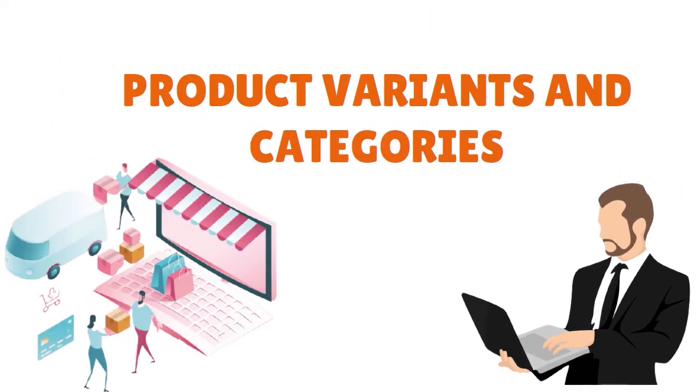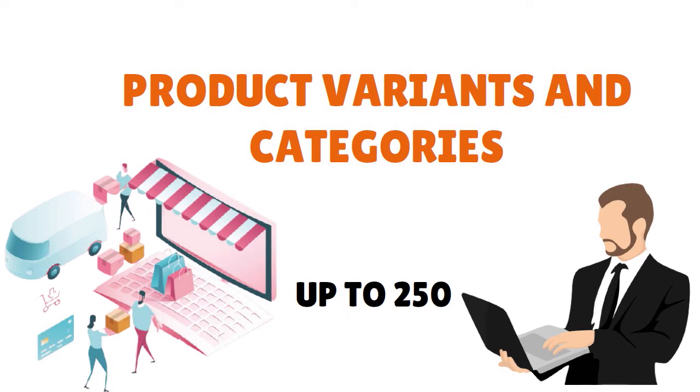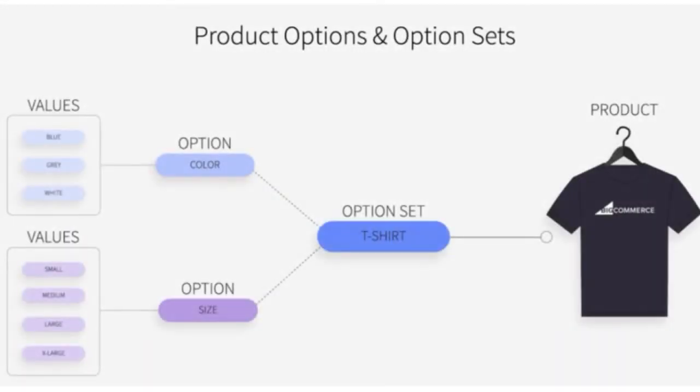A particularly strong feature of BigCommerce is the way it handles product variants. Unlike rivals such as Shopify, which only allows you to present users with three product options without resorting to coding or paying for third-party apps, BigCommerce's product options and product rules allow you to create up to 250 product options. Its product variant limit of 600 versions of your items is also very generous. By comparison, Shopify and Squarespace's equivalent limit is 100. So if you are selling products that come with a lot of different formats, BigCommerce may be a particularly good option.